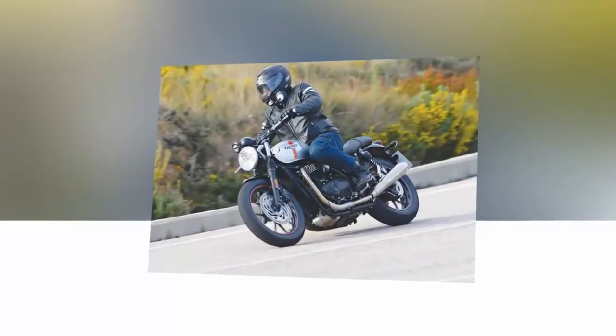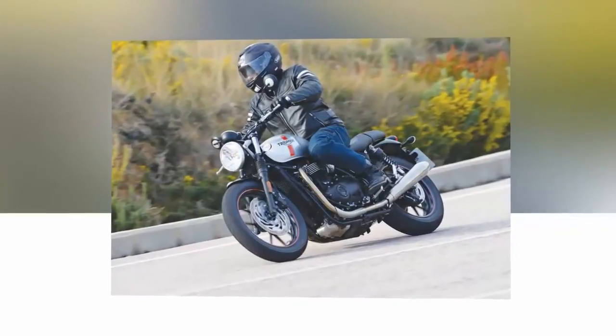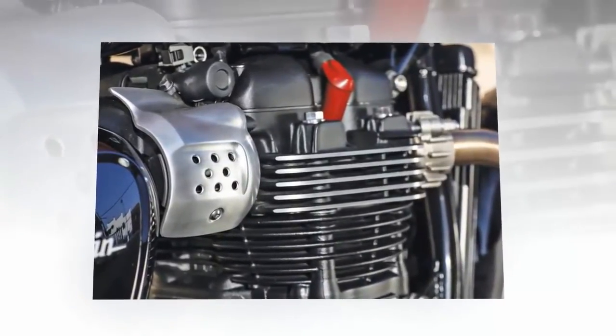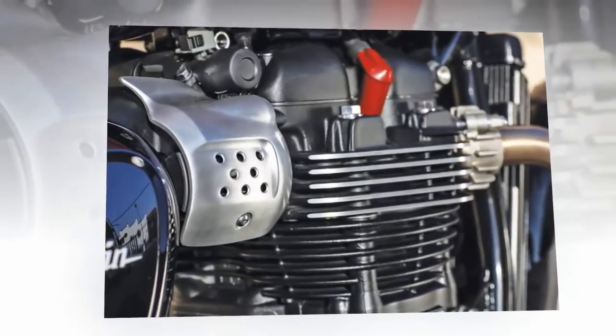Triumph's new water-cooled, Euro 4-compliant 900cc Bonneville Street Twin arrives with the trepidation that accompanies the birth of any new child, especially one that follows exceptional siblings. Triumph need not have worried, as it has successfully met its goal of modernizing its modern classics.